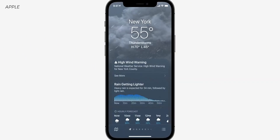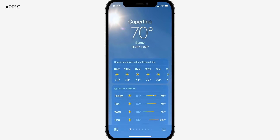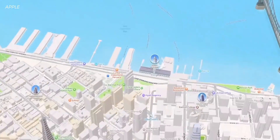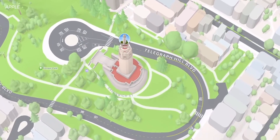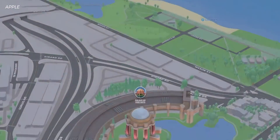Weather got an update too. Essentially they took what they did with Dark Sky and put it into the Weather app — no surprise, but nice to see. It's going to change based on conditions, with new graphics for stats. Maps also got an update, making it more interactive with elevation, road labels and colors, a new night mode, and better graphics for navigation. All that will be coming later this year.